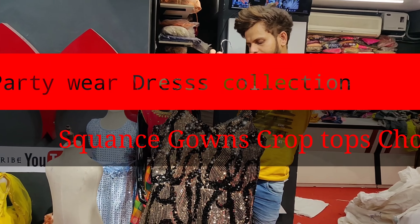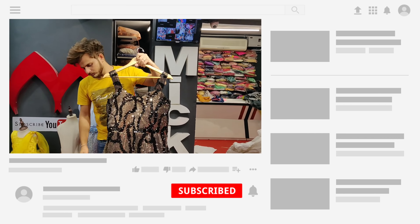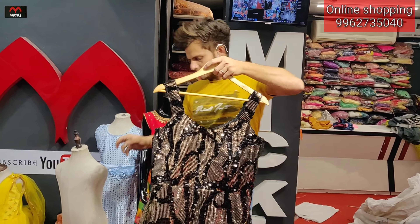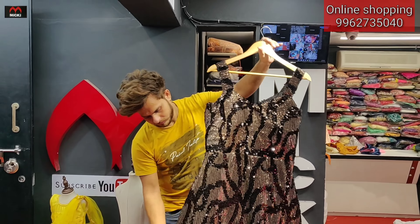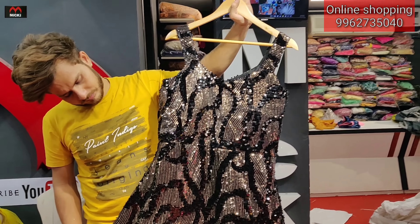Welcome to my channel Mickey Fashion. In the shop is the designer gown, crop top, langa, and sarara style. Latest models are here — we will show them one by one in the video.